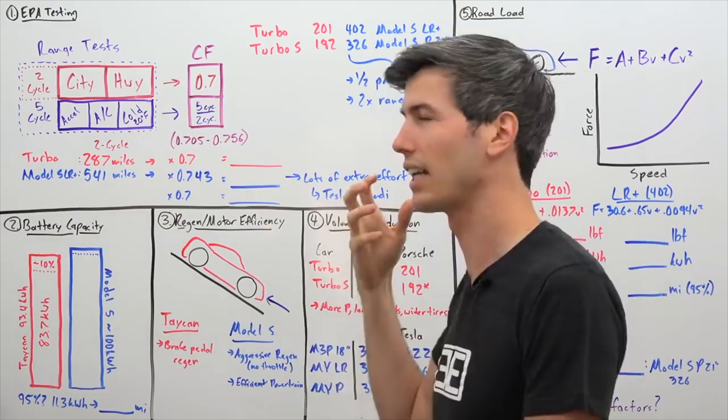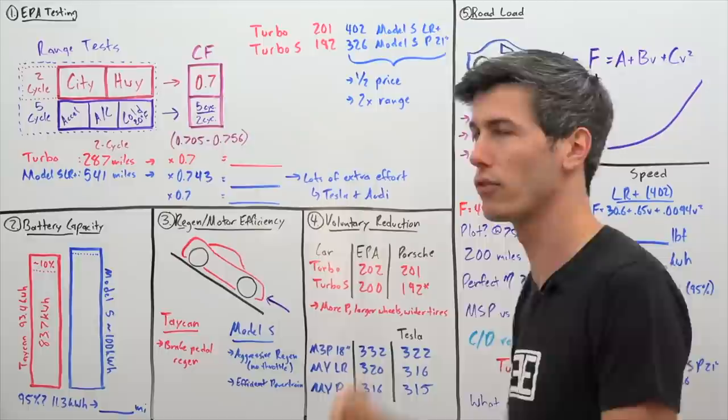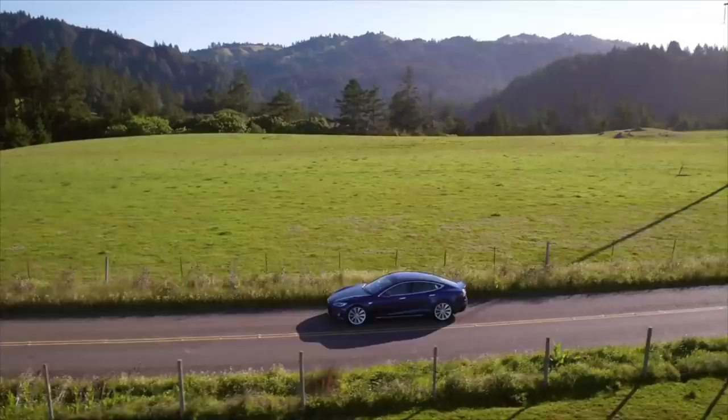The EPA knows the tests don't reflect real-world range, so a correction factor is applied. For the simple two-cycle system, that correction factor is 0.7. So if Porsche runs their two-cycle testing and gets 287 miles, they multiply that by 0.7 and get a total range of 201 miles.